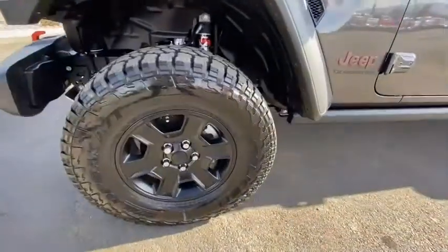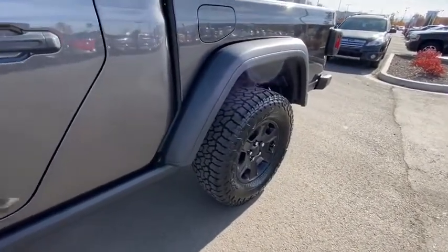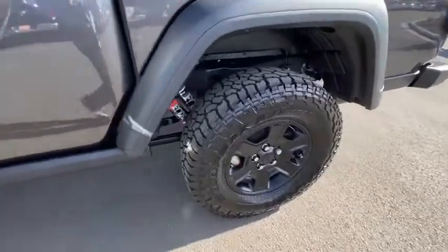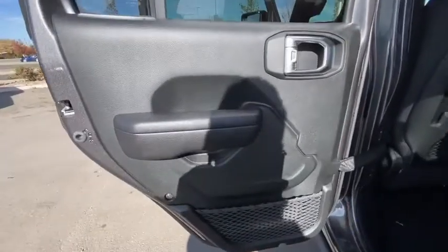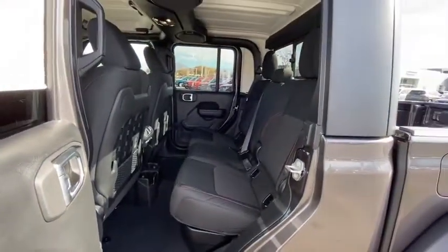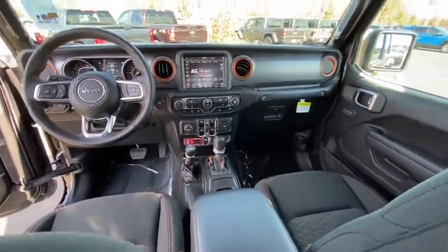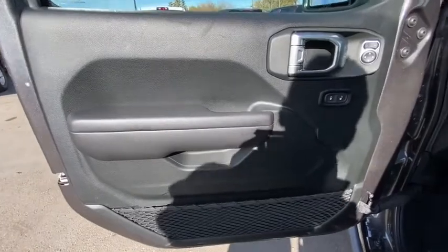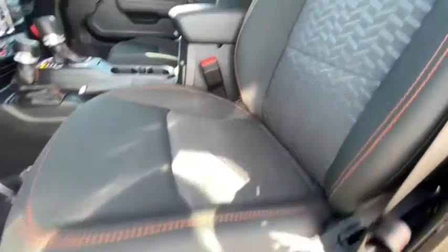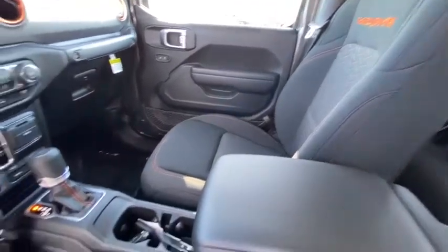Take this vehicle for a spin and see why so many shoppers are now proud owners. Take a ride in the 2022 Jeep Gladiator.